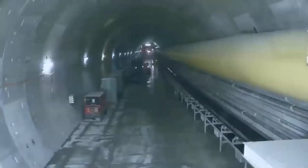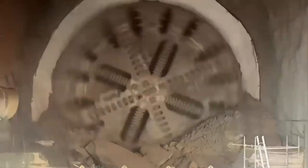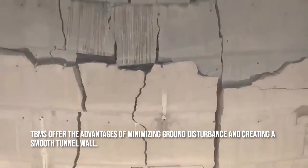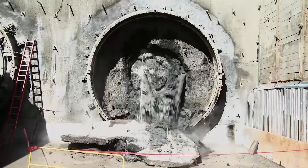In place of traditional manual mining in soil, and drilling and blasting techniques in rock, tunnel boring machines are utilized. TBMs offer the advantages of minimizing ground disturbance and creating a smooth tunnel wall, which greatly lowers the cost of lining the tunnel and qualifies them for usage in densely populated areas.